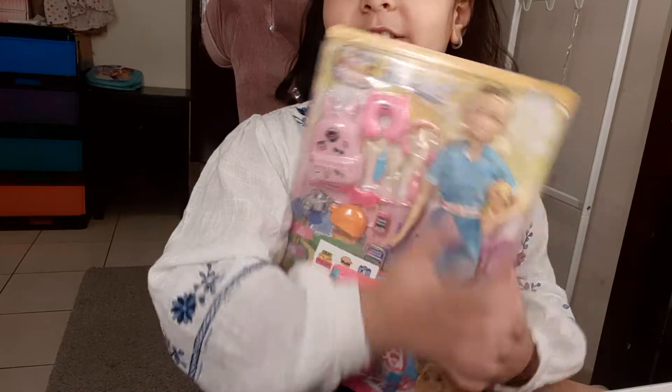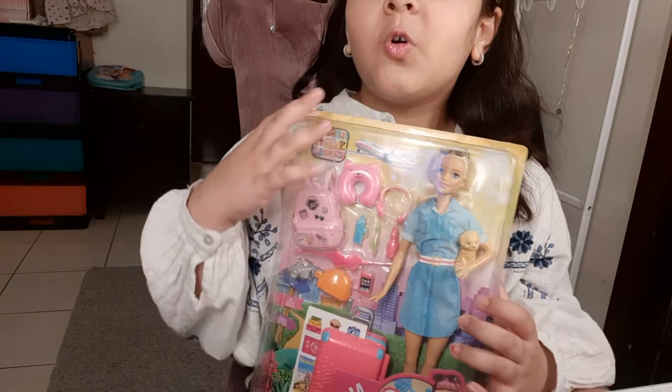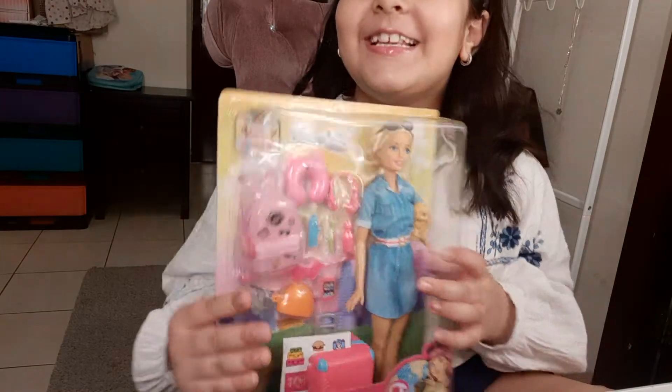She needs her shades because whenever she goes to the beach on her vacations, then she can be cool and nice at the beach. And she has a cute little puppy. Is it cute? Now let's see it at the back.